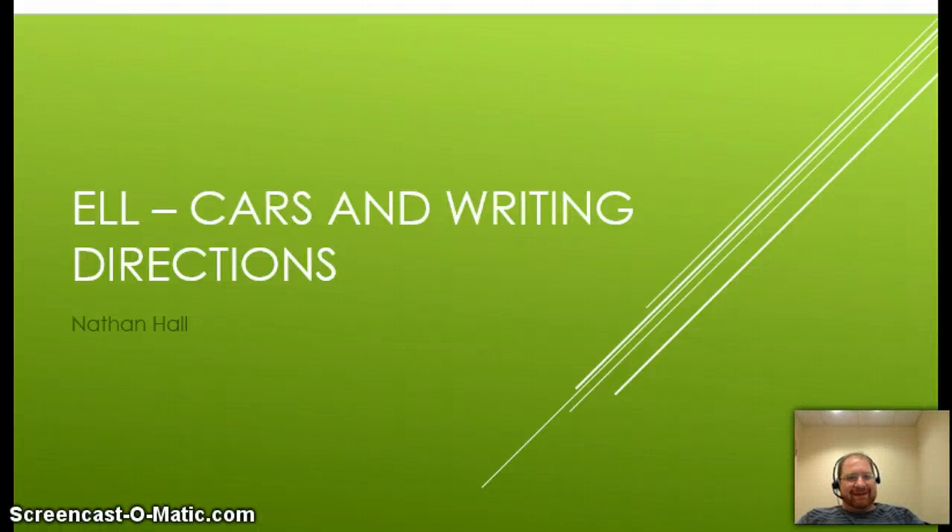Hi everyone, Nathan Hall here. Part 2 of our series on cars. This time we're going to look at directions, both in how to do things and how to tell people where to go.